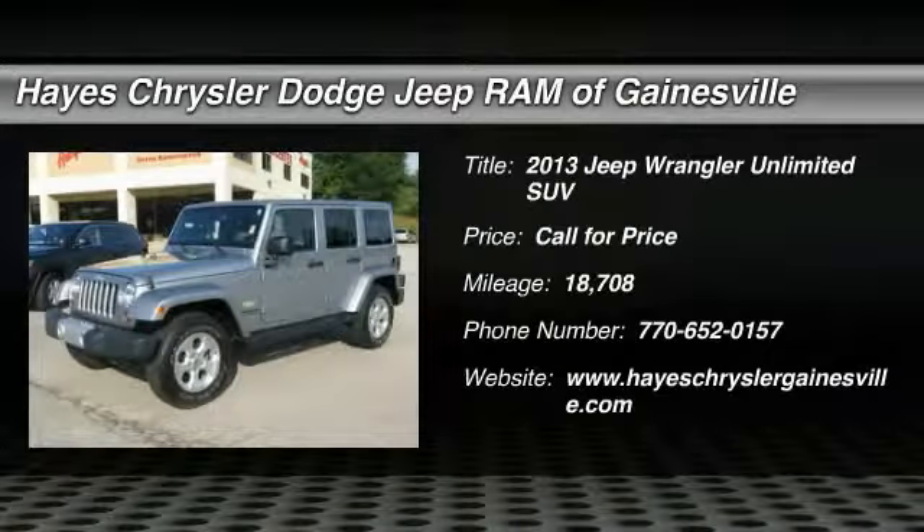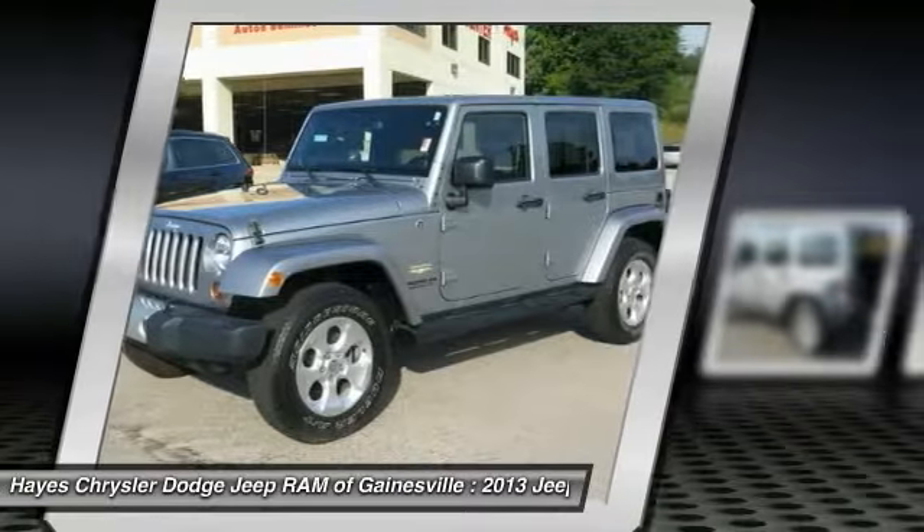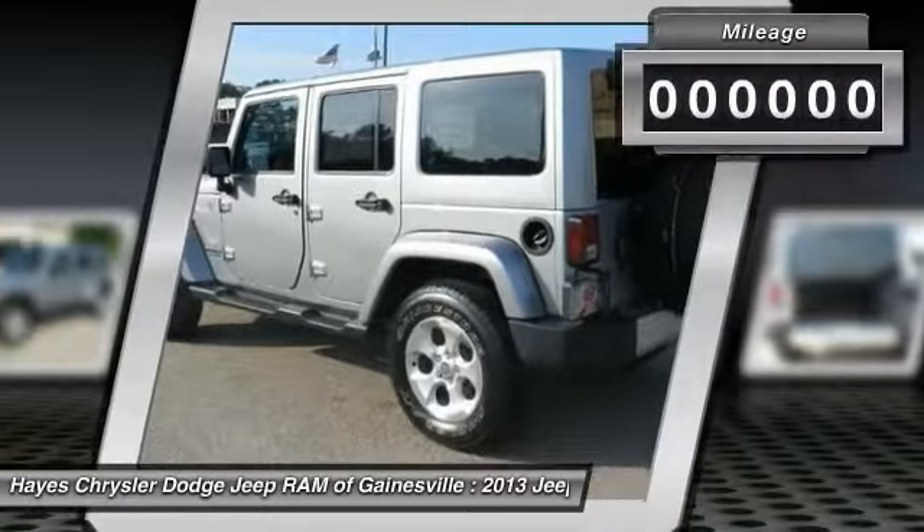The 2013 Wrangler. Few vehicles are better off-road than a Jeep Wrangler. This is the one that started it all. Traceable to the original Jeep, the Wrangler is the very symbol of off-road capability.